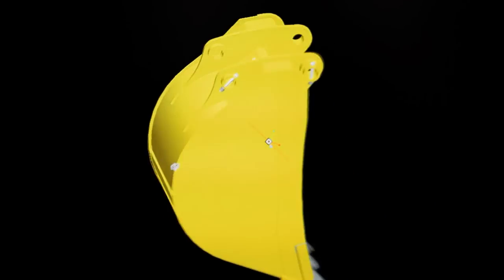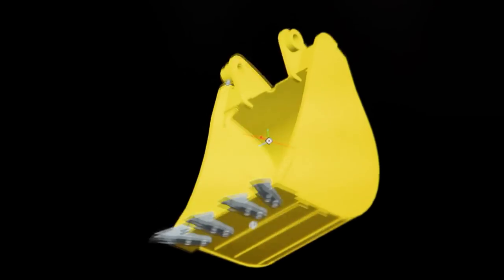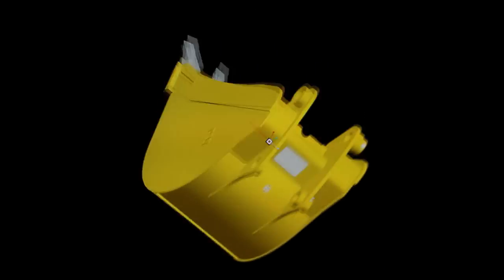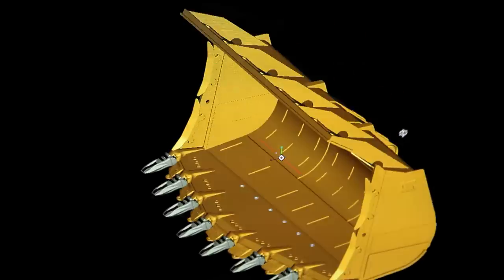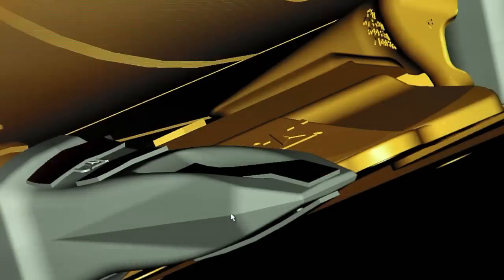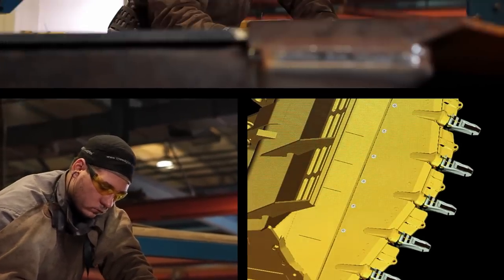Our smallest bucket is the mini excavator — only 30 kilograms. Its width is 30 centimeters, volume 25 liters. Our biggest bucket is the 980 wheel loader bucket. It's two and a half tons, its width is 2.6 meters, and it carries over 5.7 cubic meters. These buckets are made with enormous precision using a meticulous manufacturing process.